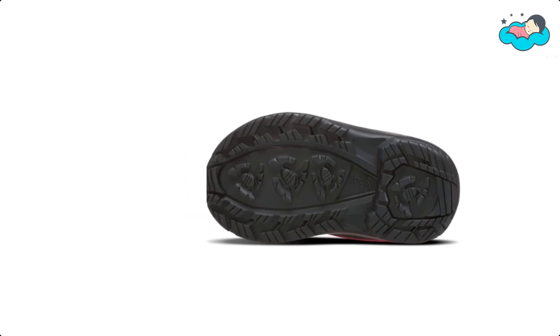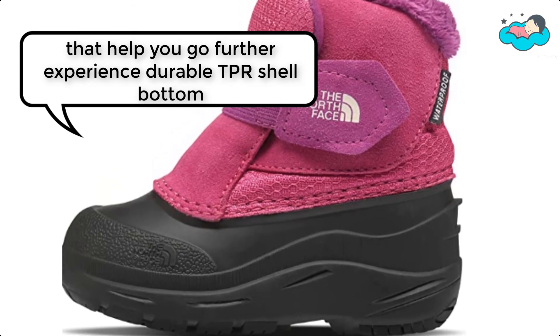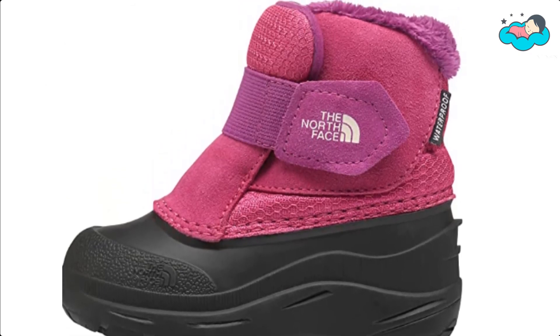You can never stop exploring with thoughtful features that help you go further. Experience a durable TPR shell bottom and outsole for traction and protection from the elements.